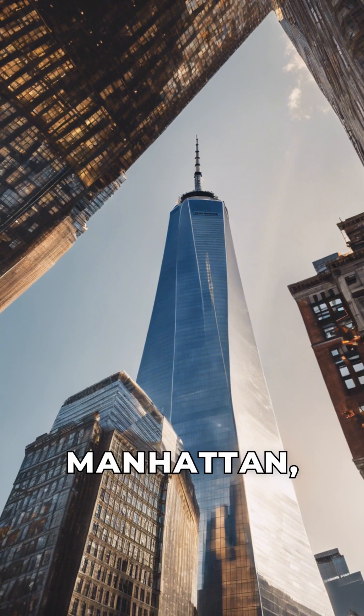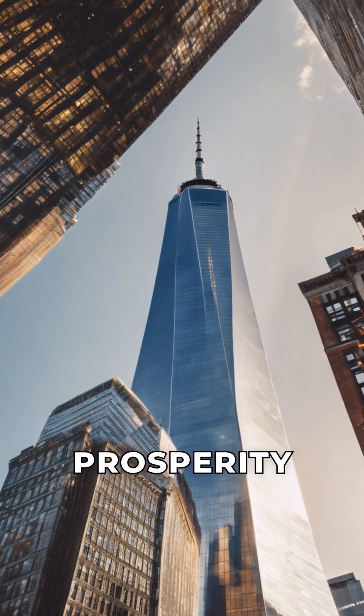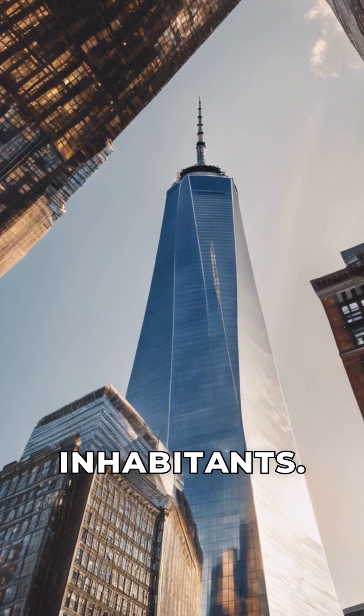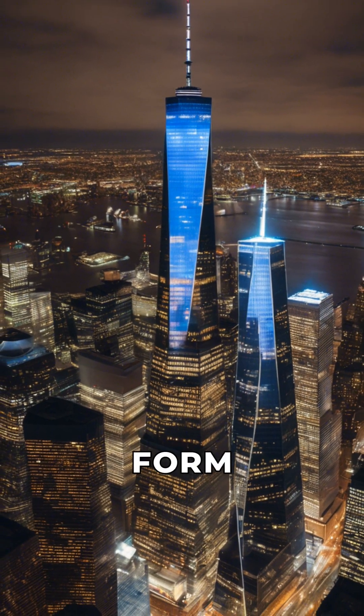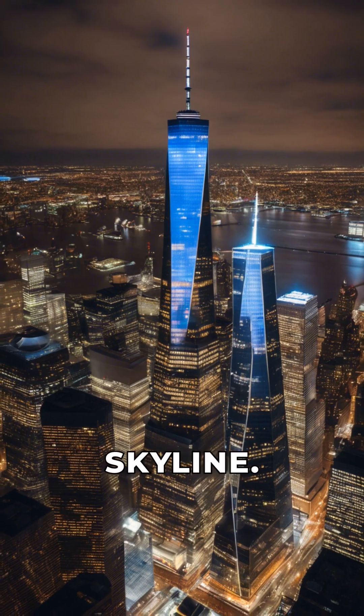Standing at the heart of Lower Manhattan, the tower represents a beacon of hope and prosperity for the city and its inhabitants. The sound engineering of the building ensures a harmonious blend of both form and function, enriching the city skyline.